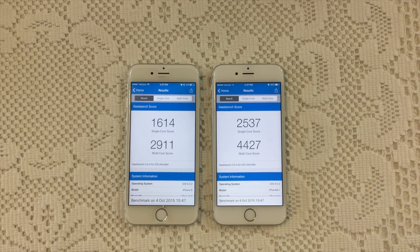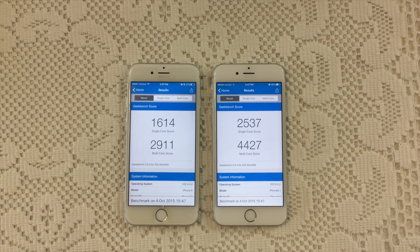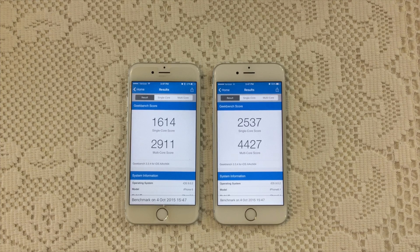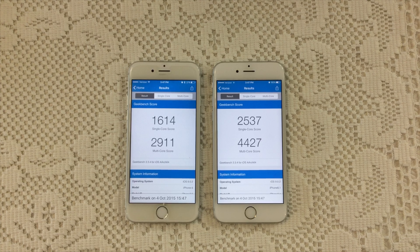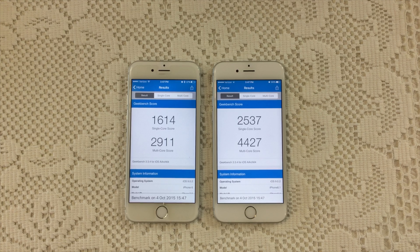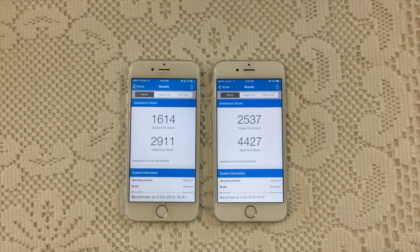The iPhone 6s was the first one done with the iPhone 6 way behind. The iPhone 6s scores a 2537 single core score while the iPhone 6 scored only 1614 on the single core score. The iPhone 6s scores 4427 multi-core score and the iPhone 6 2911 multi-core score.